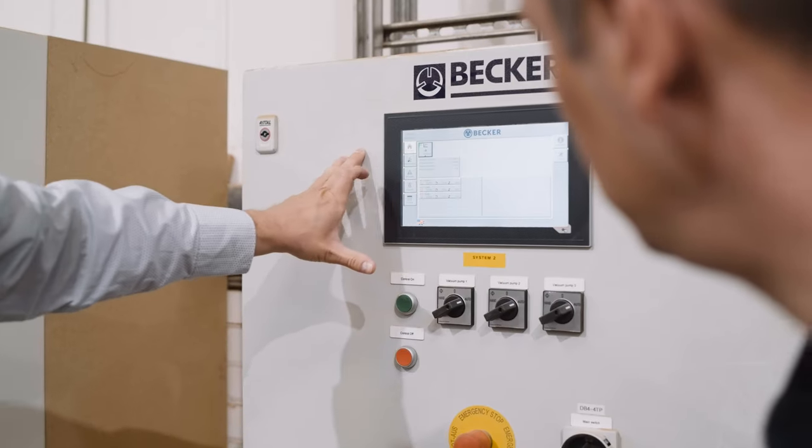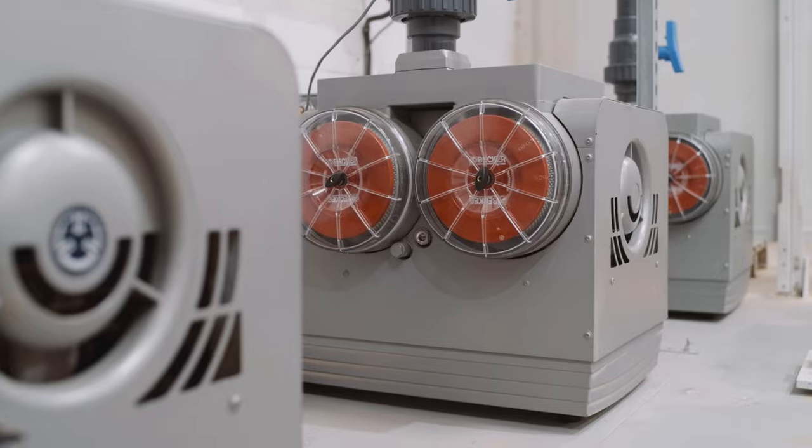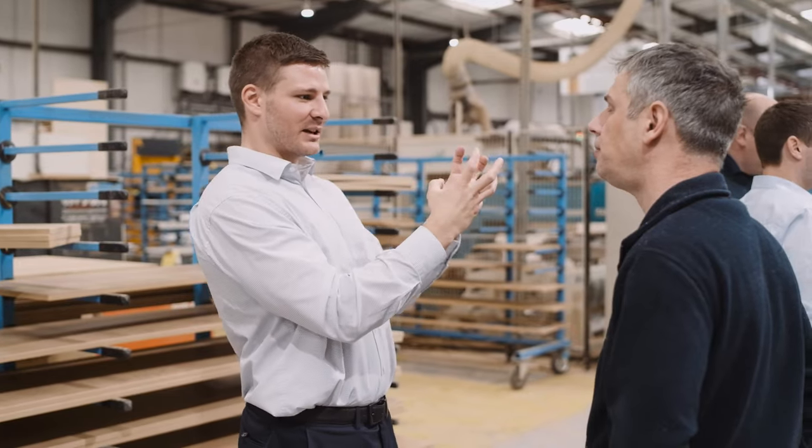Crystal Doors chose Becker because within the woodworking industry they've got the most technical ability to understand the challenges that each of us face in trying to get our productivity up in UK manufacturing. When they came to Crystal Doors, we had other quotes and Becker beat everybody hands down.